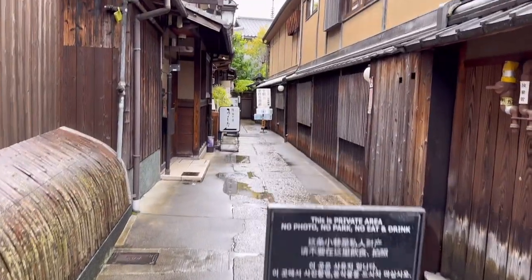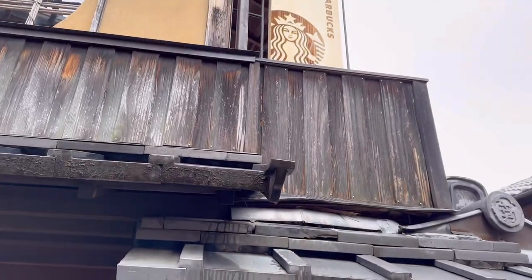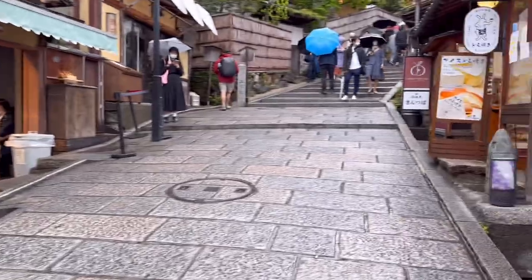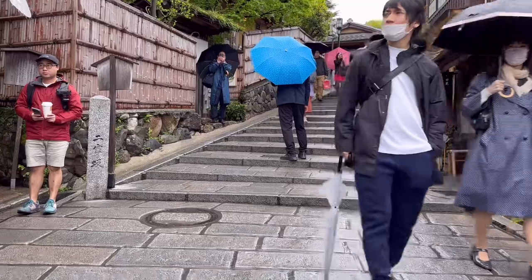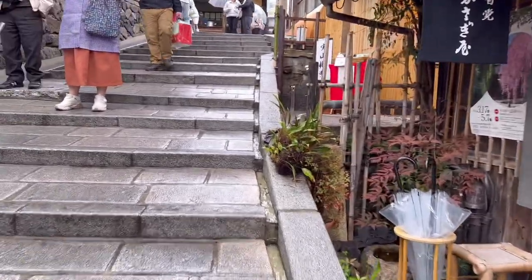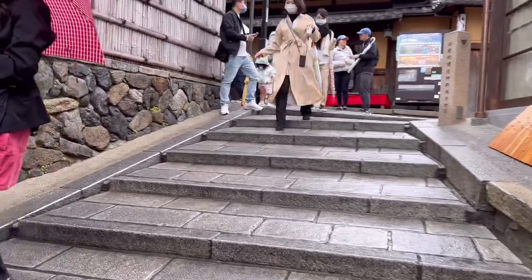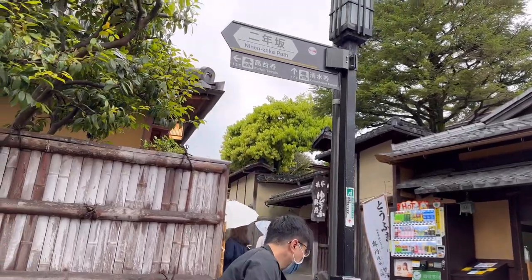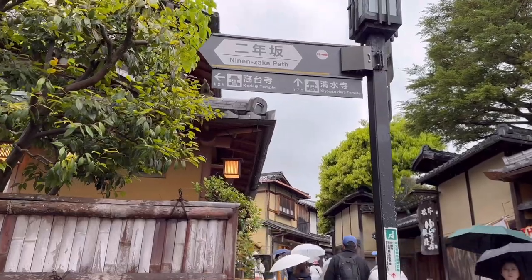Oh, maybe I'll just go this far. Believe it or not, this is a Starbucks. I'm going to go back up — I'm just trying to look for the name of the street but I think I missed it. It's on one of these left/right signs. Going back to Kodaiji or to the right, Kiyomizudera Temple.